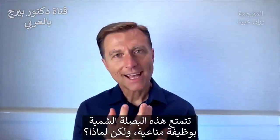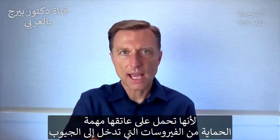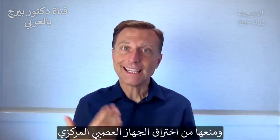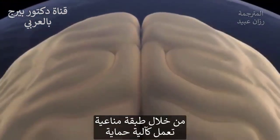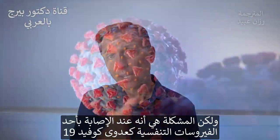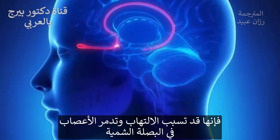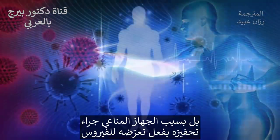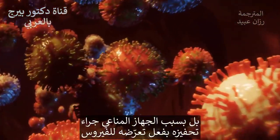This olfactory bulb in the brain has an immune function — it protects against viruses that come up through your sinuses from invading the central nervous system. There's an immune layer that acts as a protective mechanism. The problem is that respiratory viruses, including COVID-19, can create inflammation that damages the nerves in the olfactory bulb. It's not the virus directly causing the damage — it's your own immune system responding to the viral exposure.